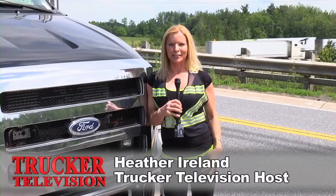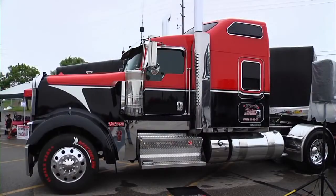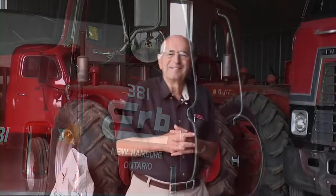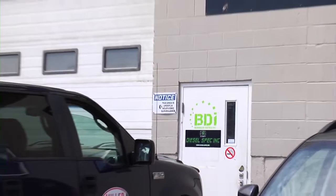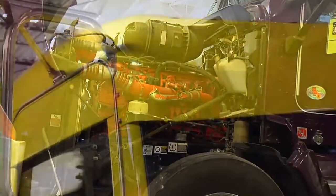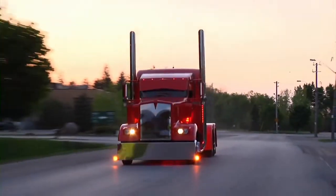Welcome to Trucker Television, the best of the trucking world. This week on Trucker Television: Rig of the Week — Amin Joseph Transport, Kenworth. Trucking legend Vernon Erb. Mileage and Horsepower at BDI, Calgary, Alberta. But first, amazing custom big rigs at 12 Gauge Customs.